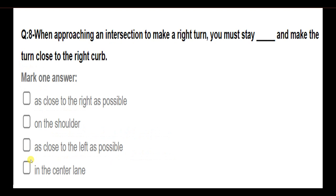When approaching an intersection to make a right turn, you must stay as close to the right as possible and make the turn close to the right curb.